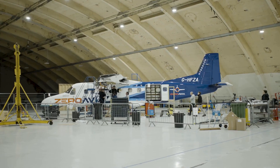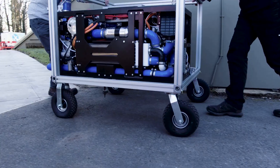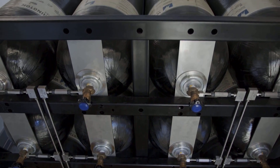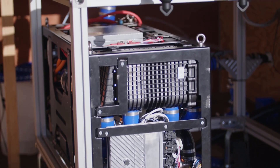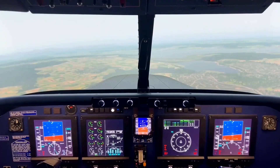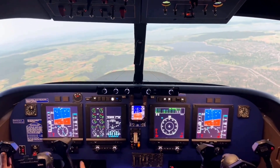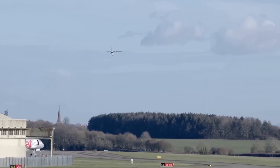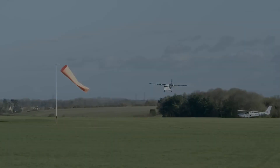In Kemble, UK, on 19 January 2023, ZeroAvia performed the maiden flight of its Dornier 228 aircraft. This aircraft is part of the High Flyer II project, a research and development program supported by the UK government, with the aim of developing a 600 kW powerplant for 19-seater aircraft with zero-emission flights and a hydrogen fuel cell-powered electric engine, by modifying an old Dornier 228.